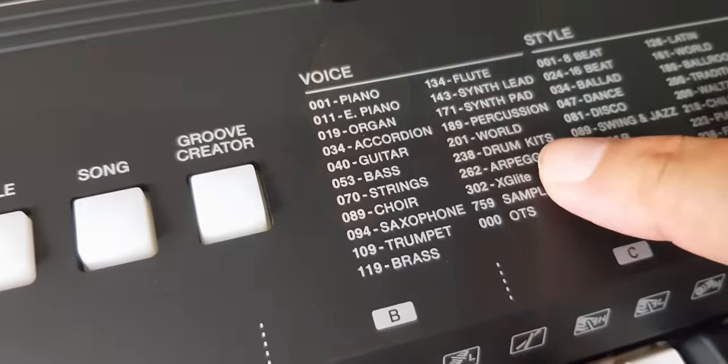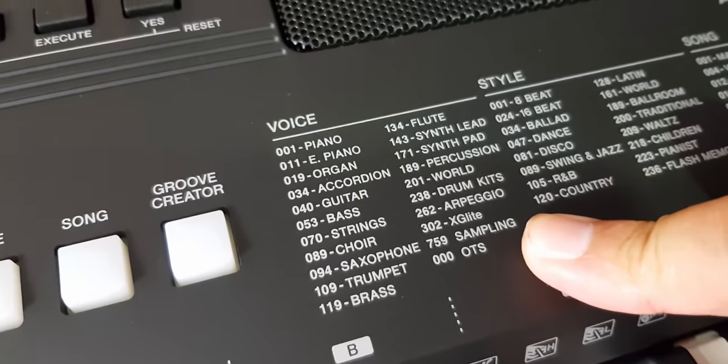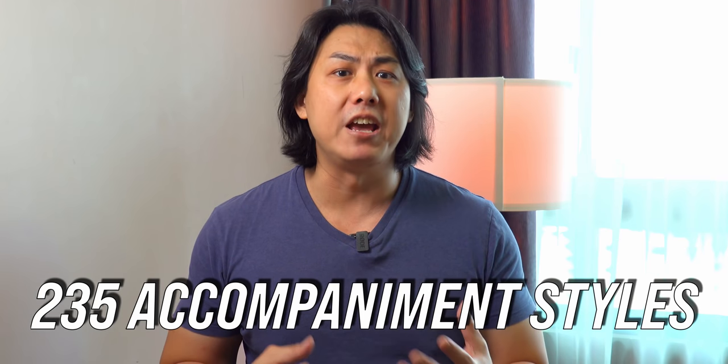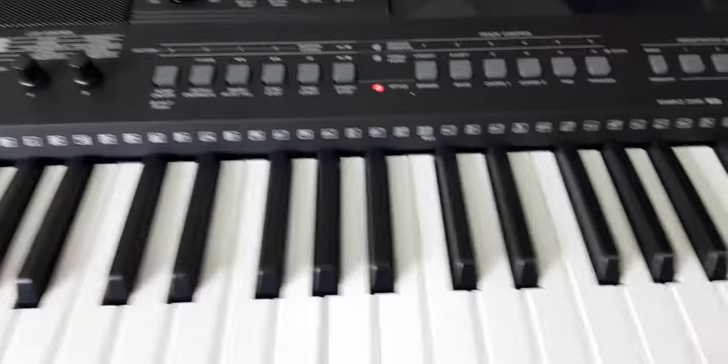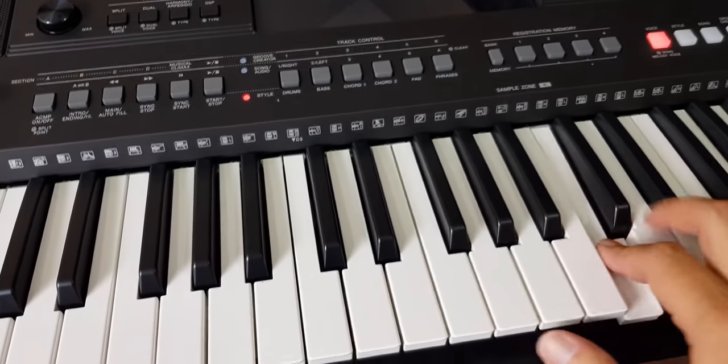To play along with, the Yamaha PSR E463 comes with 235 accompaniment styles. These styles range from pop, rock, hip hop, electronica, country, latin and world music, and this ensures that you sound like an accomplished musician even though you might just be a beginner.